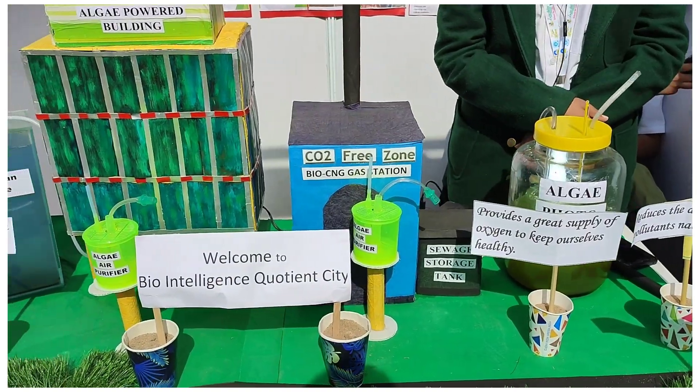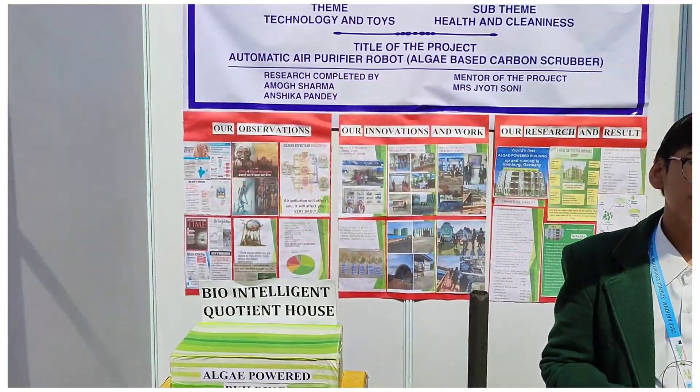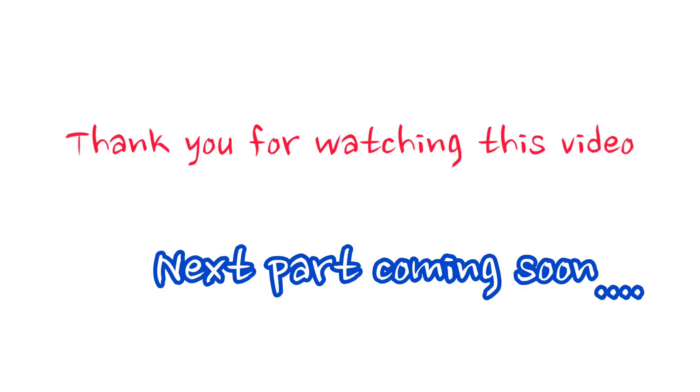So Part 3 is coming soon. Thank you for watching this video — hope you gained a lot of knowledge. Take care, bye bye.